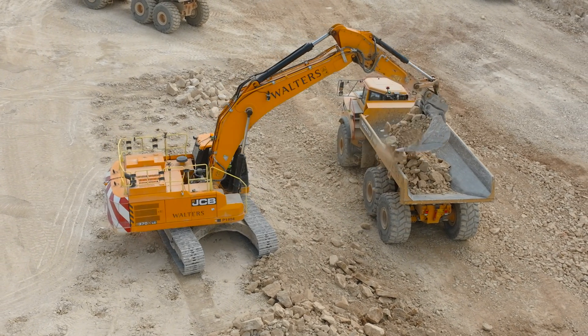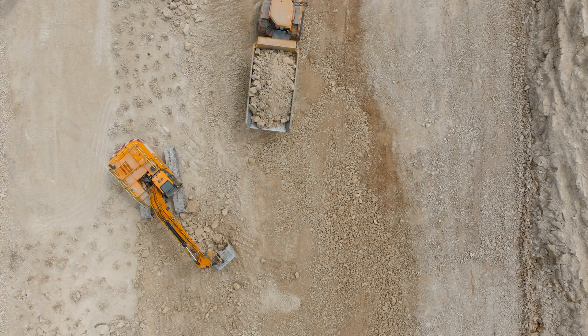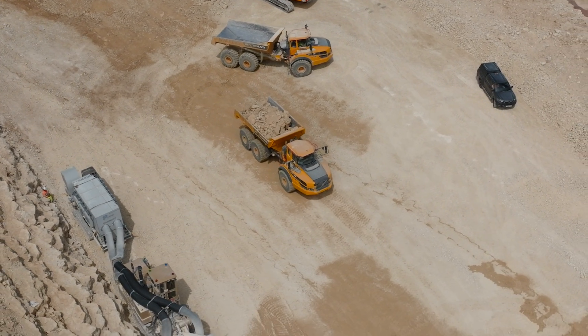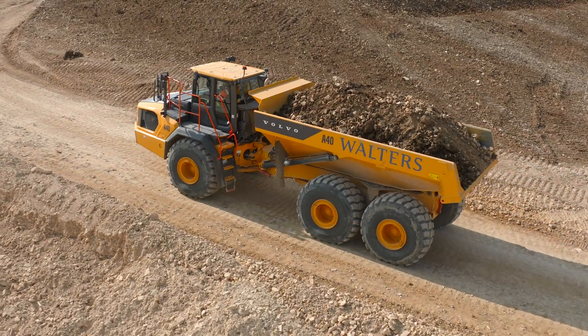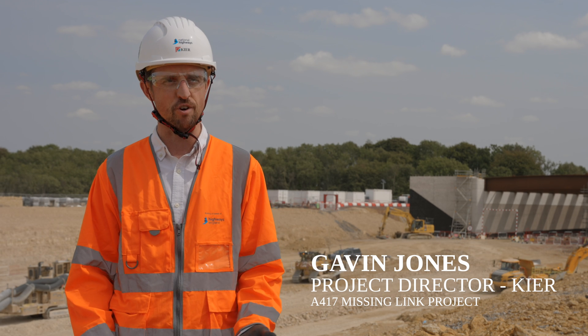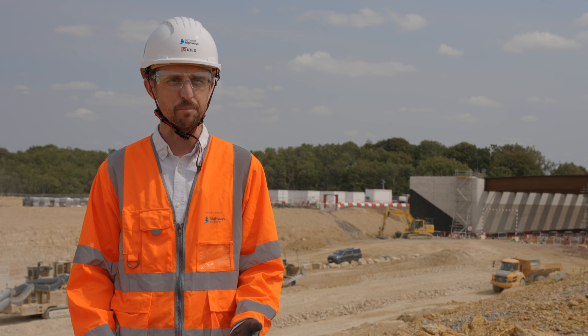At the end of last year — the close of play of 2024 going into 2025 — we'd managed to move a million cube altogether, so we're making really good progress. I think Walters have demonstrated on a number of occasions that they're pushing the technology within the construction industry at the forefront in a number of areas, and that's really pleasing.